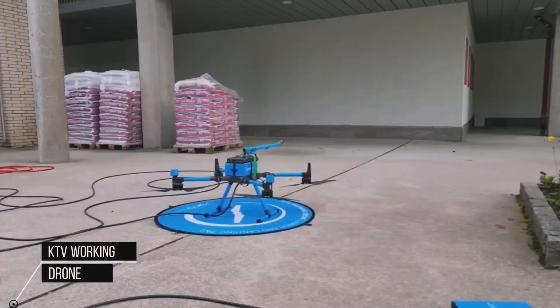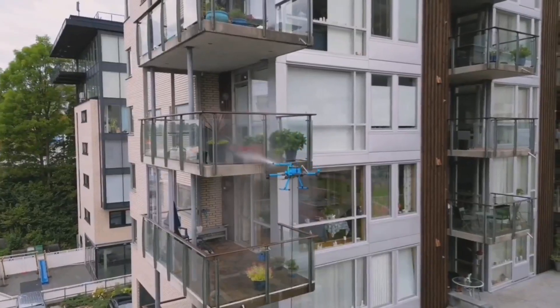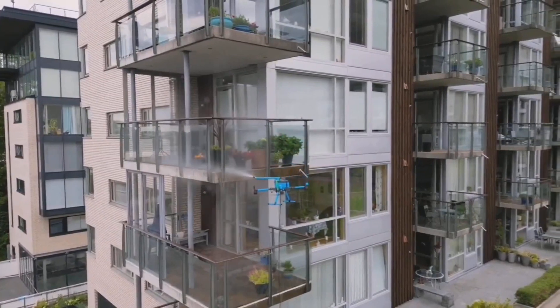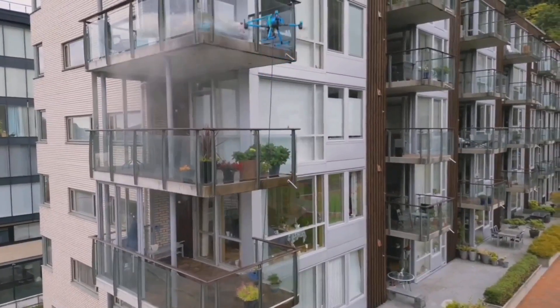KTV Working Drone is the first company in the world to properly commercialize the use of drones to provide an alternate solution for window cleaning services. This makes the process safer, faster, and allows the service to be provided more frequently.